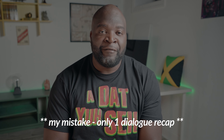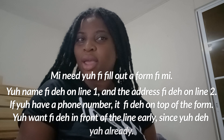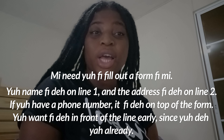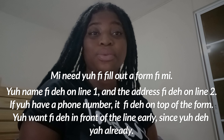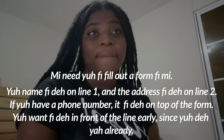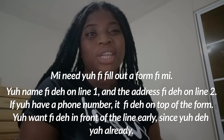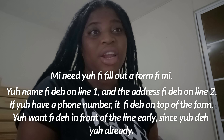I will post a text on the screen along with the English translation. The dialogue example: 'Mi need fi fill out a form — put yuh name fi di online one and di address fi di online two. If yuh have a phone number, write it on top of the form. Yuh want fi deh a di front of the line early since yuh deh yah already.'